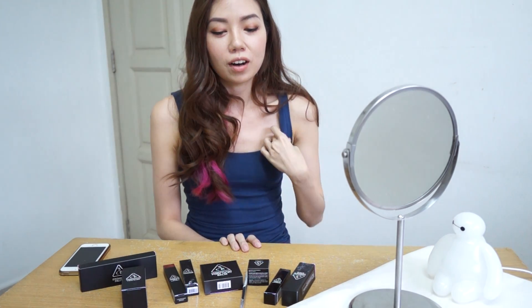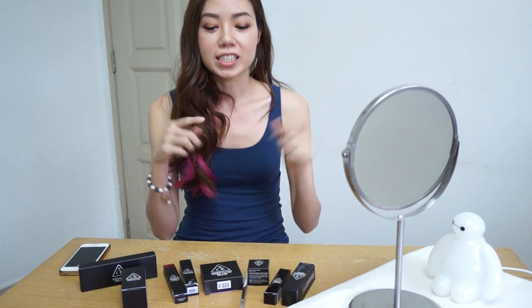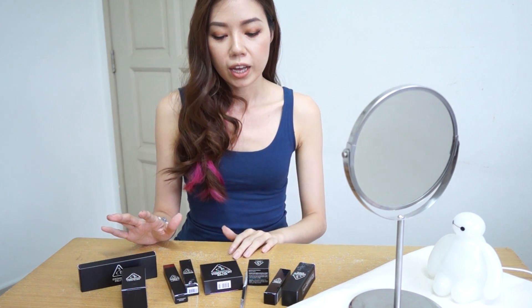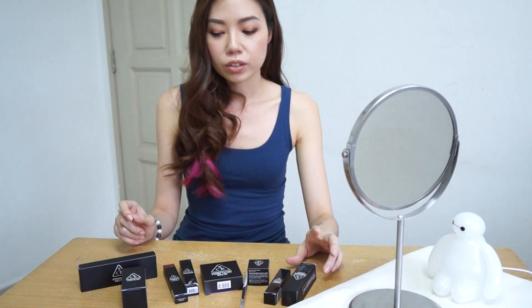Hey everyone, welcome to my channel. This is my second video on top of the new me — if you haven't watched my hair curler haul video, please check it out in my video list. I actually bought quite a few 3CE products, and right now what you can see here is just a portion of them.